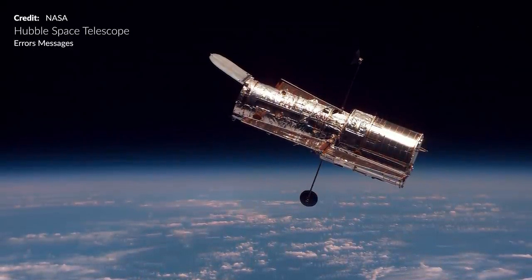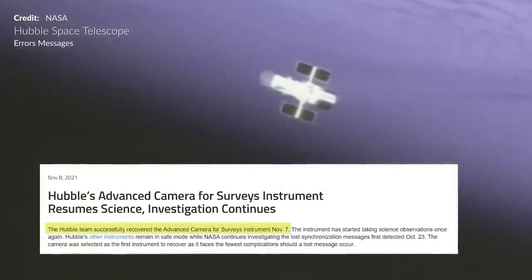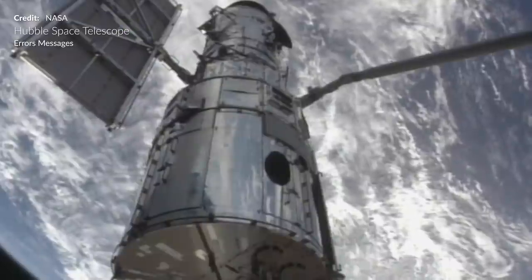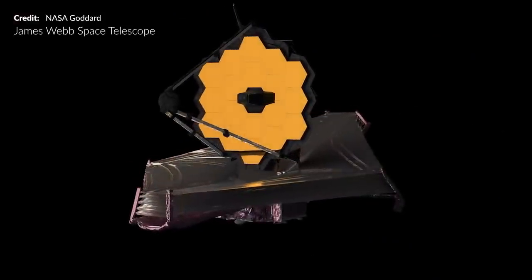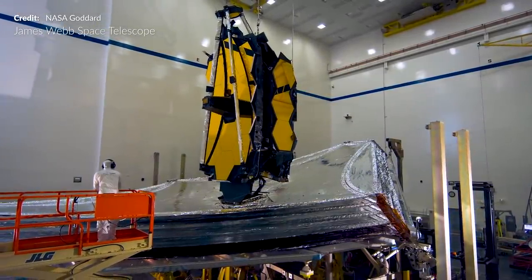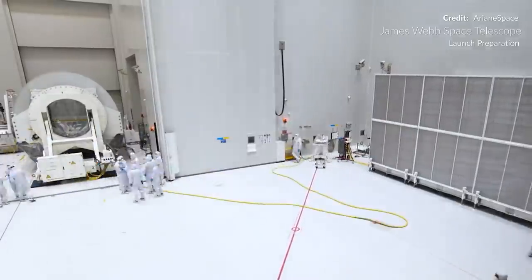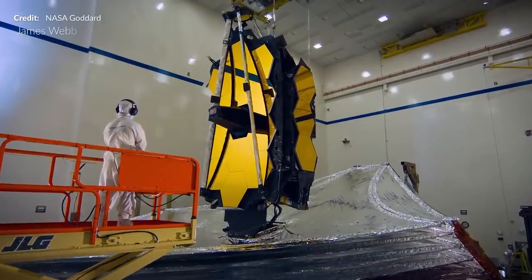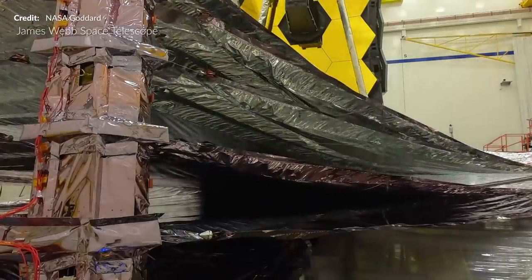The Hubble Space Telescope again put itself into safe mode late October. The Hubble team have now recovered the advanced camera for surveys instrument — positive news. The other instruments are still in safe mode while diagnostics continue since the lost synchronization error messages on October 23rd. Hubble is starting to show a lot of signs of its age. As for the James Webb Space Telescope, things are looking good — it's on schedule for its launch in mid-December, only a month away. It did arrive in French Guiana to prepare for the upcoming launch on Ariane 5, with Ariane Space sharing updates early this week. This incredibly intricate space telescope has been an investment of around 10 billion dollars over 25 years of development.